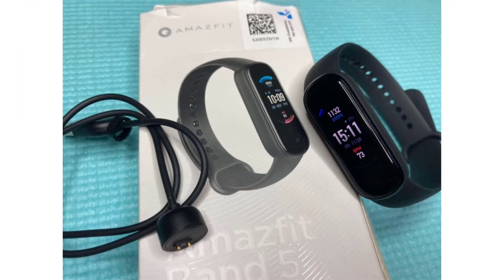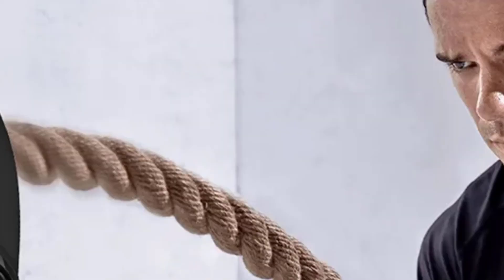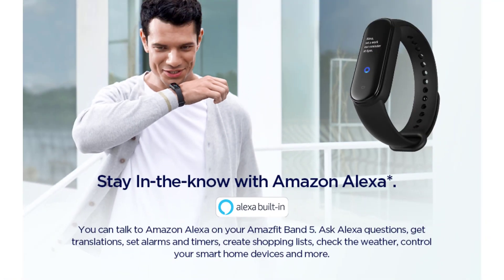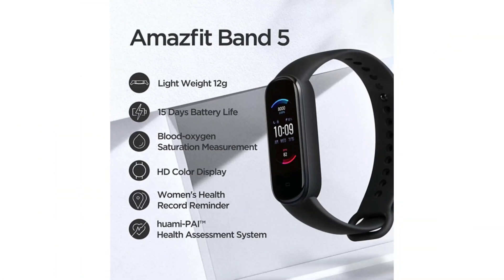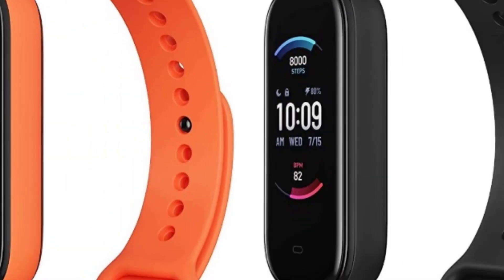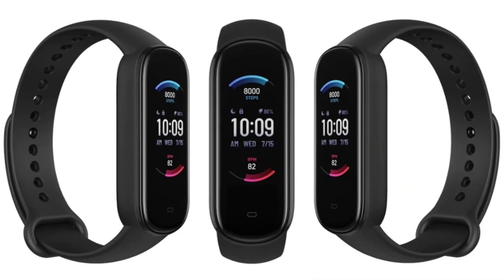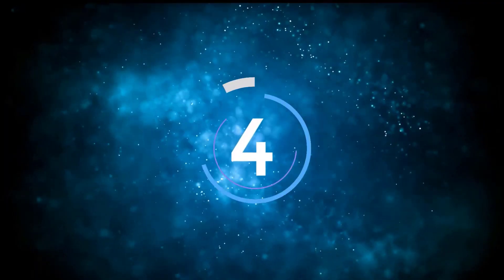Smart features: the Amazfit Band 5 is not just a fitness tracker — it's a versatile smart device. It seamlessly connects to your smartphone, providing call and message notifications, as well as the ability to control music playback and remotely trigger your phone's camera. Its compatibility with both Android and iOS devices ensures broad accessibility. One of the notable smart features is Amazon Alexa integration.